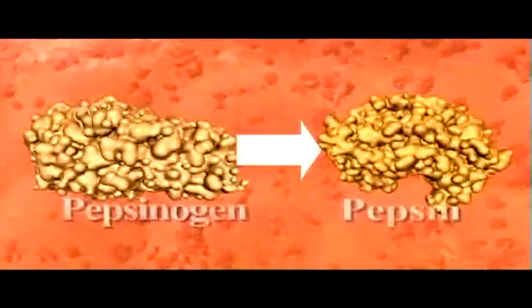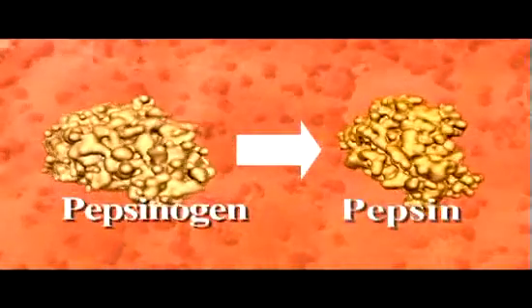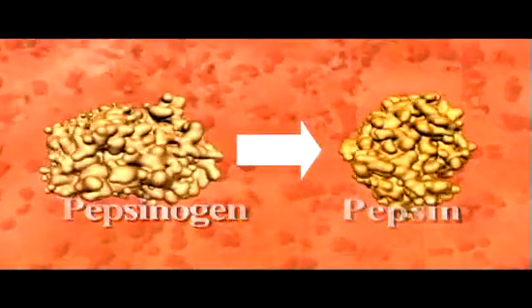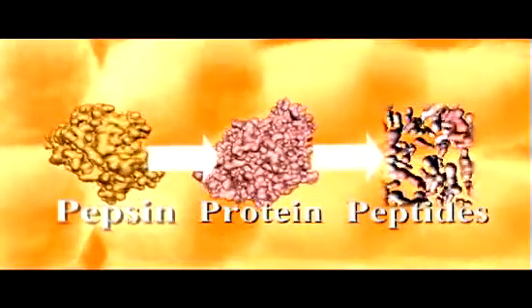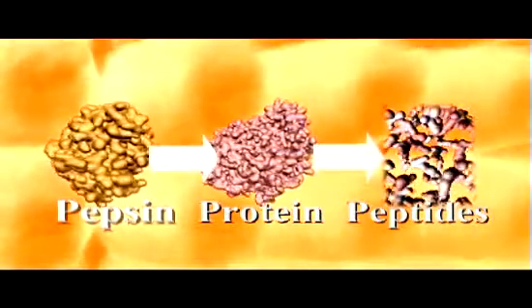Pepsin must be secreted in the inactive pepsinogen form in order to prevent it from digesting the cells that produce it. It is the highly acidic conditions in the stomach, created by the release of hydrochloric acid, that converts pepsinogen into pepsin. Once pepsinogen is converted into pepsin, it breaks proteins down into shorter amino acid chains called peptides.